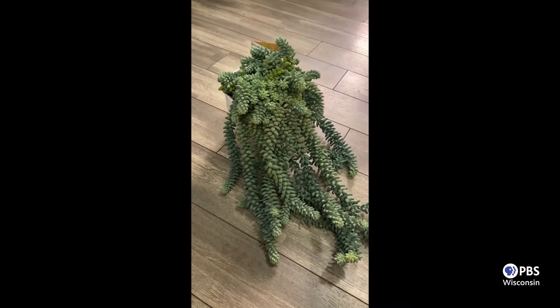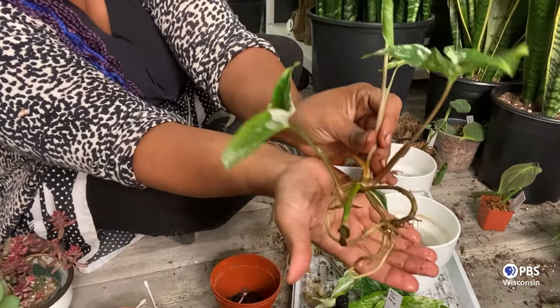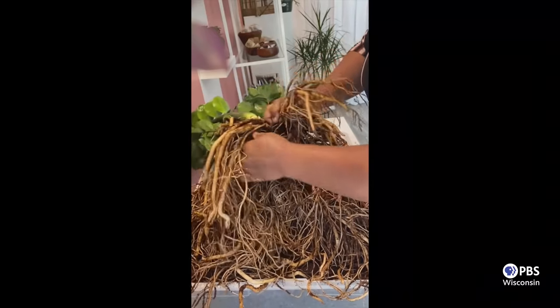If you've ever owned a succulent like a jade plant or a burrow's tail and found one little leaf with little roots growing off of it — pink or white hairs — that's a new plant. Plants are a bit of a numbers game: the more attempts and tries you do, the more success you have. It's empowering to new plant parents and a badge of honor to plant collectors who learn more about the plants in their care and the different techniques that resonate with different plants.